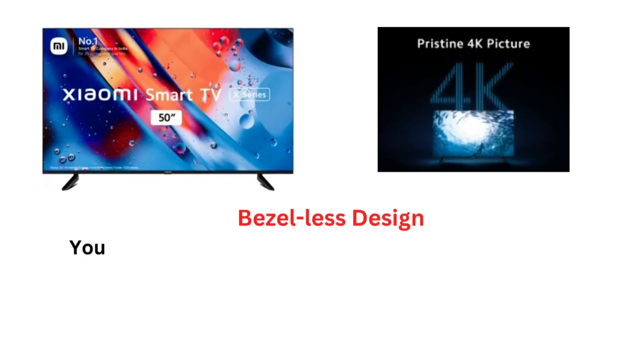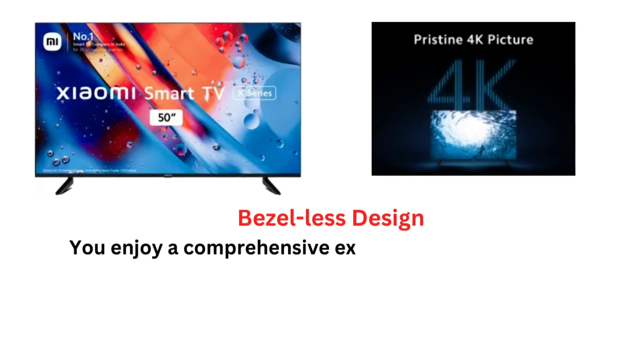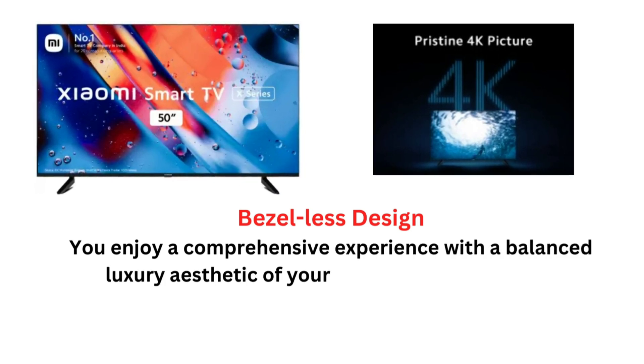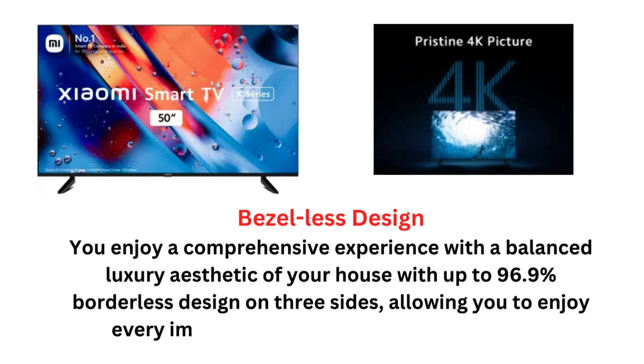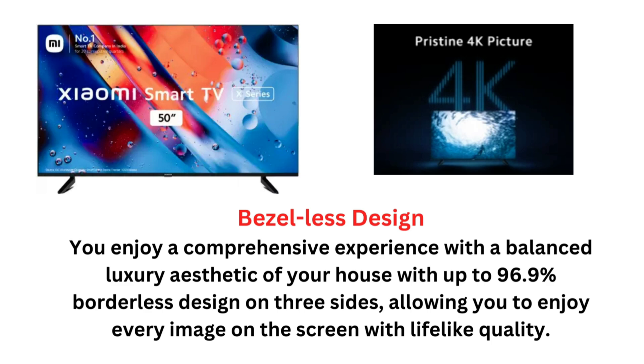4K Resolution: Xiaomi X-Series TV offers 4K resolution, which provides incredible clarity and awe-inspiring vision. You can enjoy sharp, bright, and distinct images every time you turn on the TV thanks to greater pixel density.